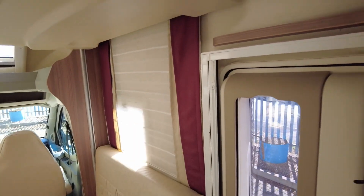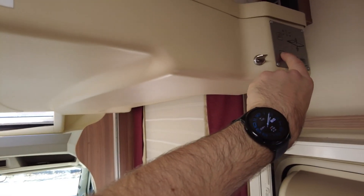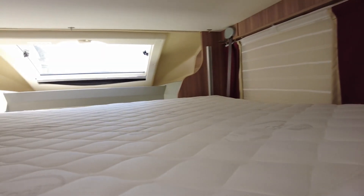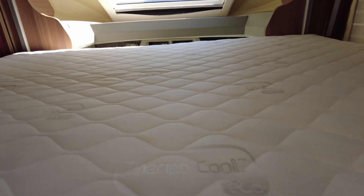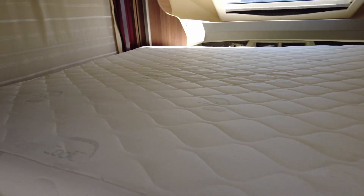You've got the electric drop-down bed as well. I'm going to drop it all the way down. There you go — mattress. The mattress does have a little stain on it, a couple of little ones, but they should clean out.